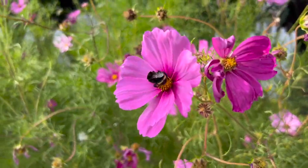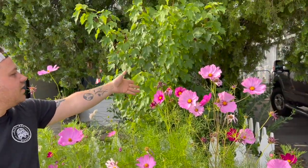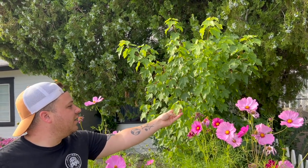Right behind that, this is the first year that this thing is actually doing anything. We planted this — it was just a little stick — this is an October Glory maple tree and it is finally putting on some real growth this year.